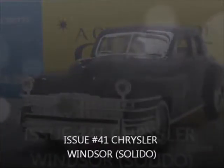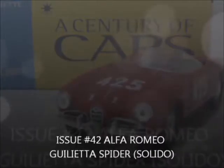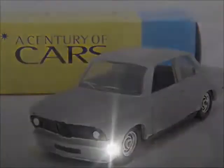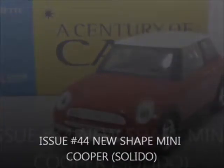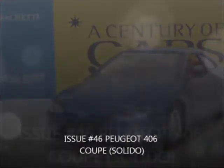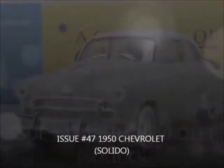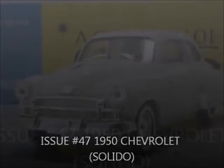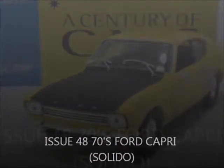Issue 41, the Sisler Winslet by Solido. Issue 42, the Alfa Romeo Giulietta Spider by Solido. Issue 43, the BMW 2002 Turbo by Solido. Issue 44, the Mini Cooper by Solido. Issue 45, the Fiat 600 by Solido. Issue 46, the Peugeot 406 by Solido. Issue 47, the 1950 Chevrolet by Solido. Issue 48, the Ford Capri by Solido.